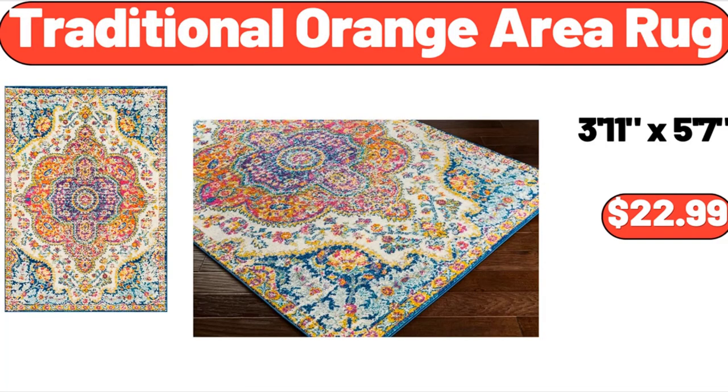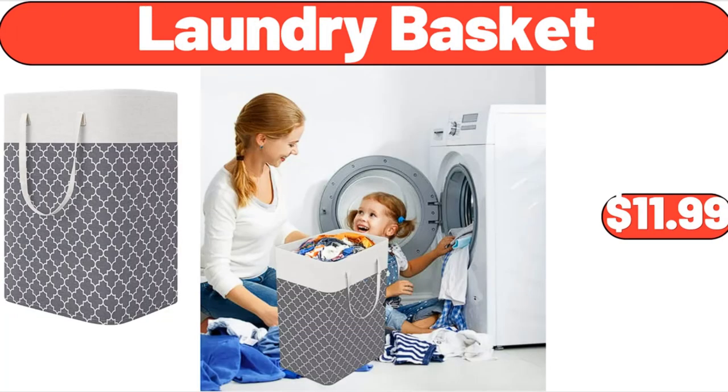Traditional Orange Area Rug, $22.99. Laundry Hamper with Lid, $11.99.